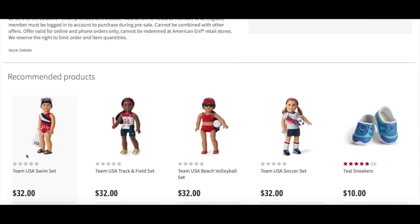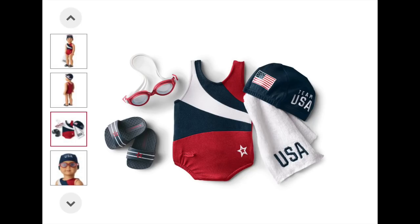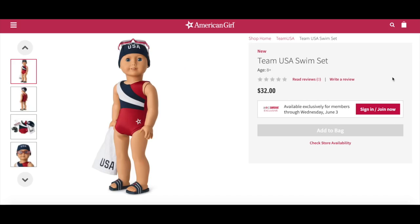Now it's time to take a look at the Team USA swim set. Swimming is of course a very popular sport in the Olympics. It retails for $32 and comes with multiple accessories themed to swimming. It says dive right in and get a strong start in the pool in an individual race or relay with this Team USA set. It includes a red, white, and blue one-piece swimsuit with a star print at the hip, a swim cap to tuck her hair under, a pair of swim goggles, a pair of slide-on sandals, and a terrycloth towel with USA embroidered on it.